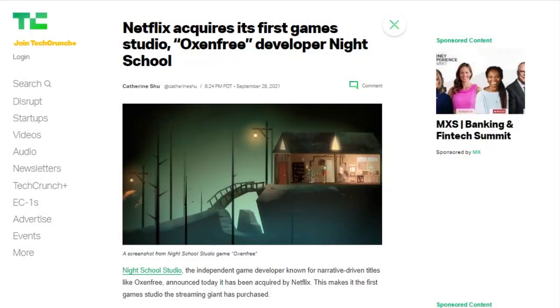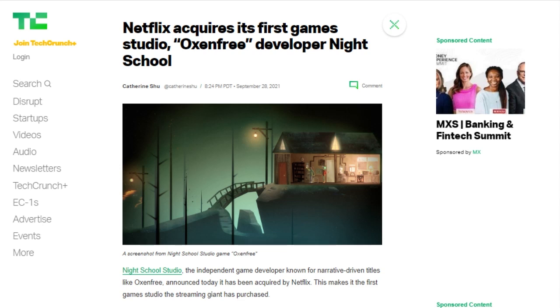Netflix acquired its first game studio — Night School Studio. You may have played their games: they made the narrative-driven titles Oxenfree, After Party, and Oxenfree 2. Oxenfree shares a lot of thematic similarities with Stranger Things, and Night School did work on a canceled Stranger Things game. Netflix says it intends to add exclusive games designed for every kind of gamer and every level of play, included with membership with no ads or in-app purchases. Night School will continue work on Oxenfree 2 as well as a new set of game worlds.